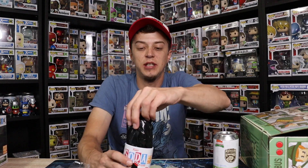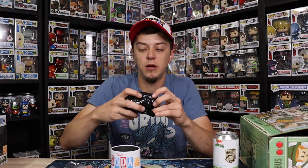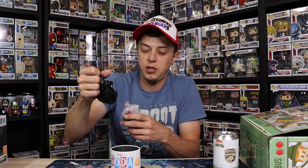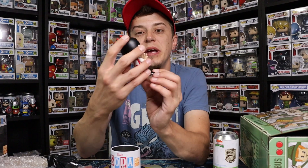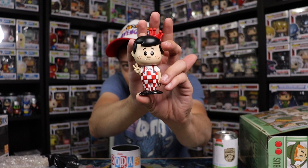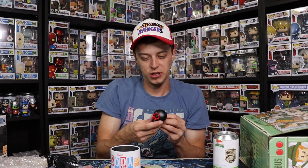I would say maybe keep them sealed if they had a chase, but since they're all the same and just limited to 5,000 pieces, there's really no point in doing that. Freddy as Big Boy is looking nice — that is a sick soda. The Freddy sodas are really well done. Like I said, first Freddy soda guys, so that looks just impeccable. That is super sick to add to the collection.